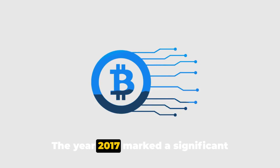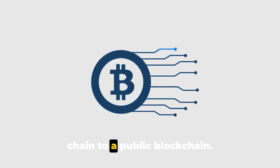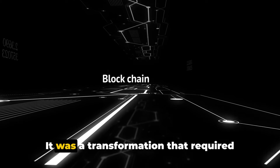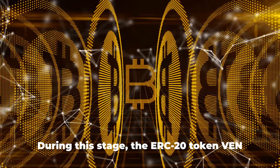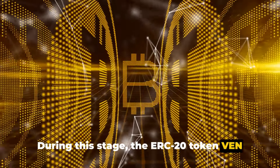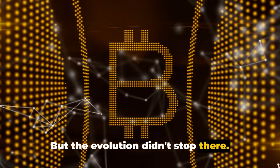The year 2017 marked a significant turning point for VeChain. It was then that the platform began transitioning from a private consortium chain to a public blockchain. This was not a simple switch — it was a transformation that required careful planning, robust development, and meticulous execution. During this stage, the ERC-20 token VEN was launched, marking VeChain's entrance into the public blockchain arena.